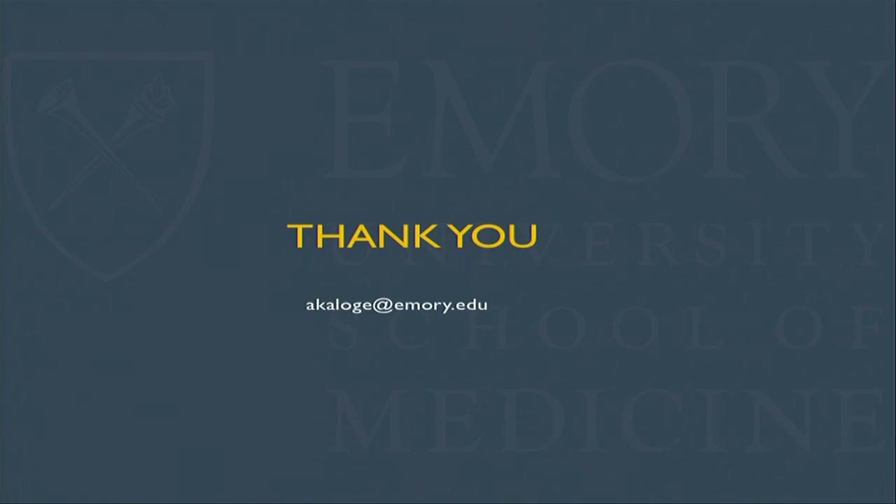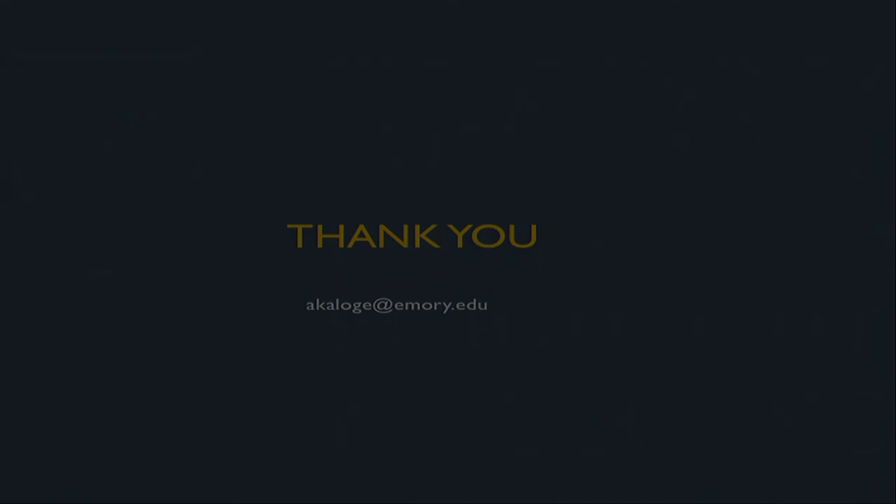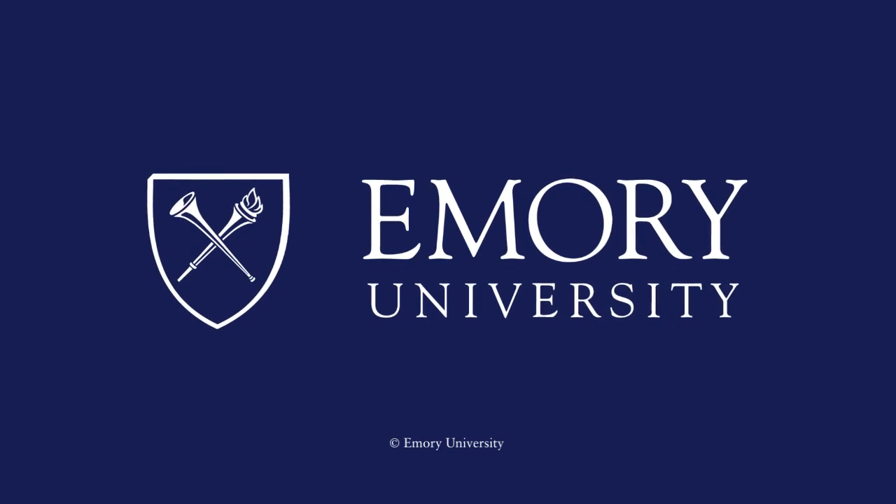Thank you. On a personal note — 50 years ago I came to this country. I've been very fortunate to have tremendous opportunities to get to where I am today. The American people opened their homes and hearts to us, and it is because of that that I stand in front of you today in a prominent position at a leading academic medical center. I hope that opportunity doesn't go away for those who follow. The preceding program is copyrighted by Emory University.